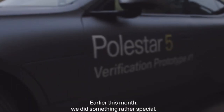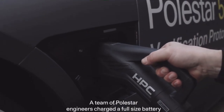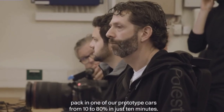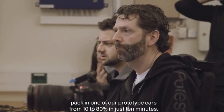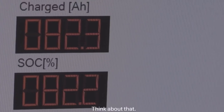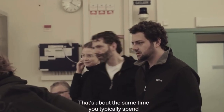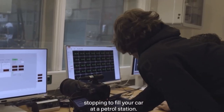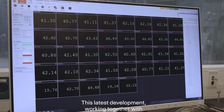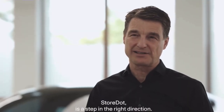Earlier this month, we did something rather special. A team of Polestar engineers charged a full-sized battery pack in one of our prototype cars from 10% to 80% in just 10 minutes — about the same time you typically spend stopping to fill your car at a petrol station. This latest development, working together with StoreDot, is a step in the right direction.